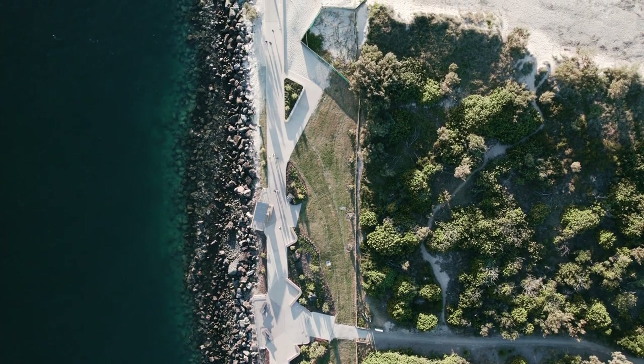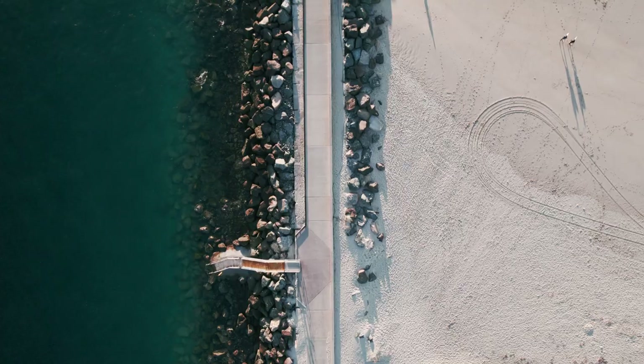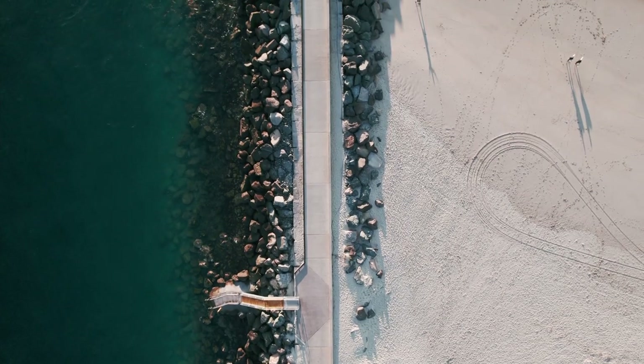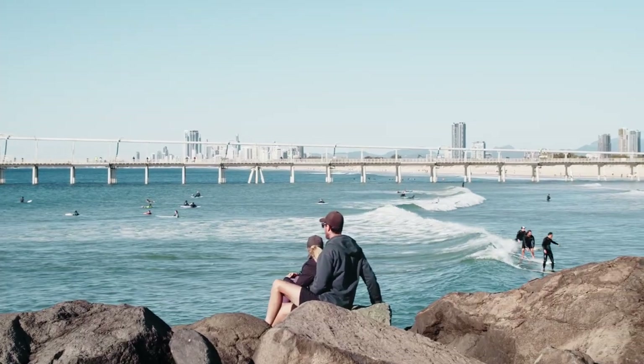People come to this space to enjoy it for what it is. It was about maintaining the rough shoreline and the trees and the shade. It was our role to improve the quality of the experience but not to change the experience.